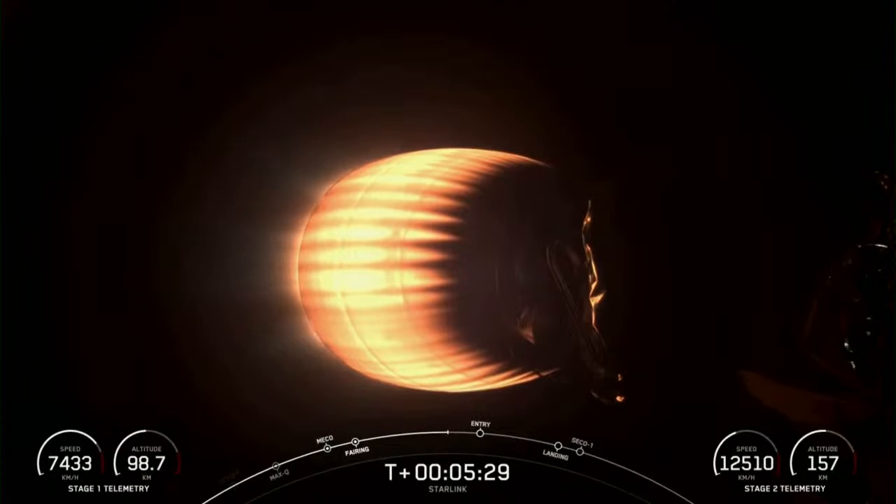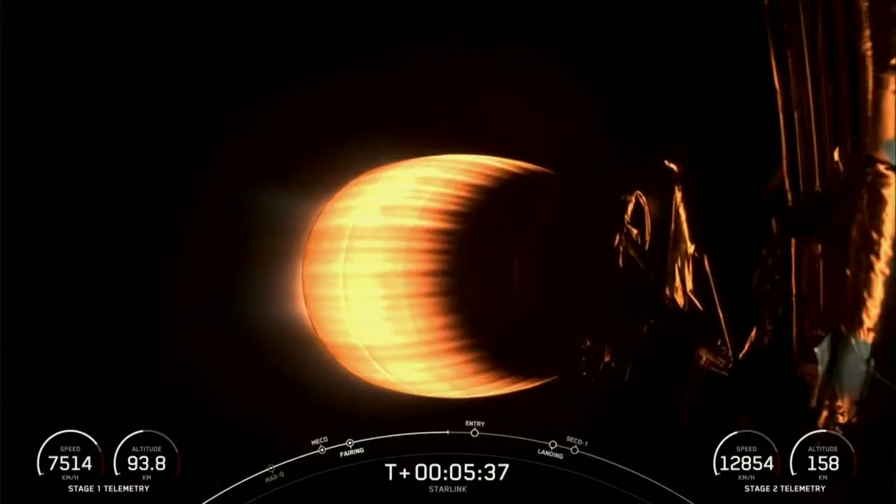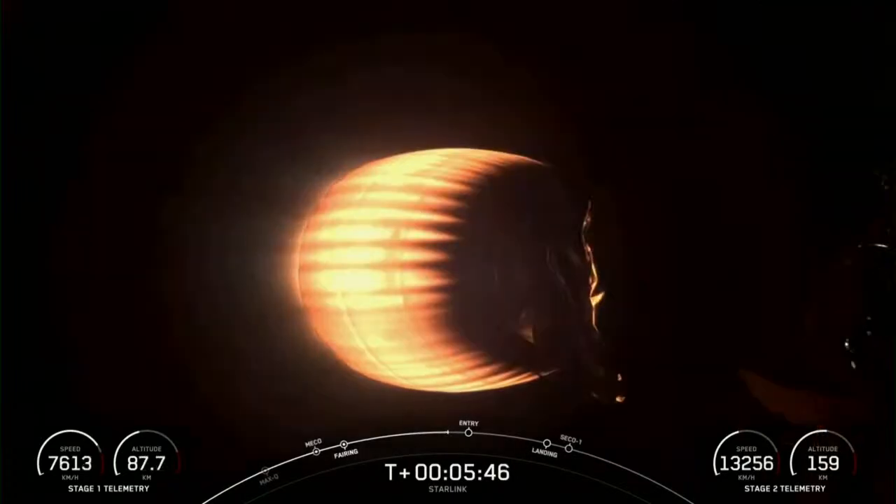As I mentioned earlier, today's Starlink mission marks SpaceX's 56th mission just this year and 255th mission overall. Coming up next in the mission is the entry burn on the first stage, which is the first of two burns it'll go through in preparation for landing. On the entry burn, engines 1, 5, and 9 will relight, slowing it down for reentry.